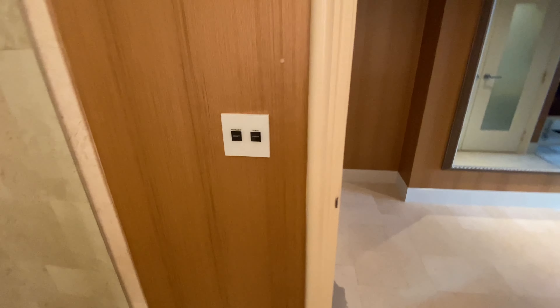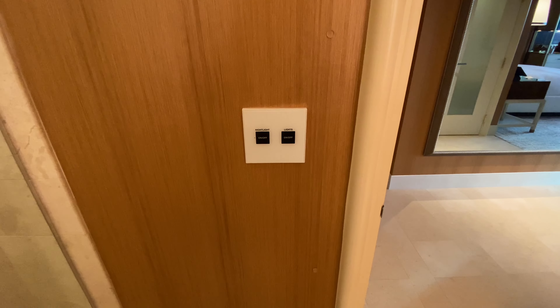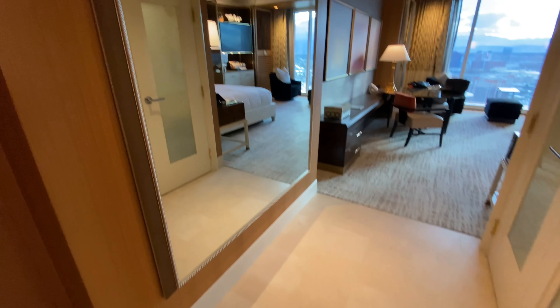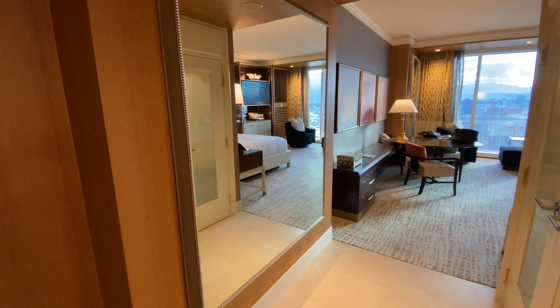As we come out, you can see the lights are controlled by these little controllers here — nightlight, lights on and off. There's also a very large mirror here so you can check yourself out before you leave for the evening.